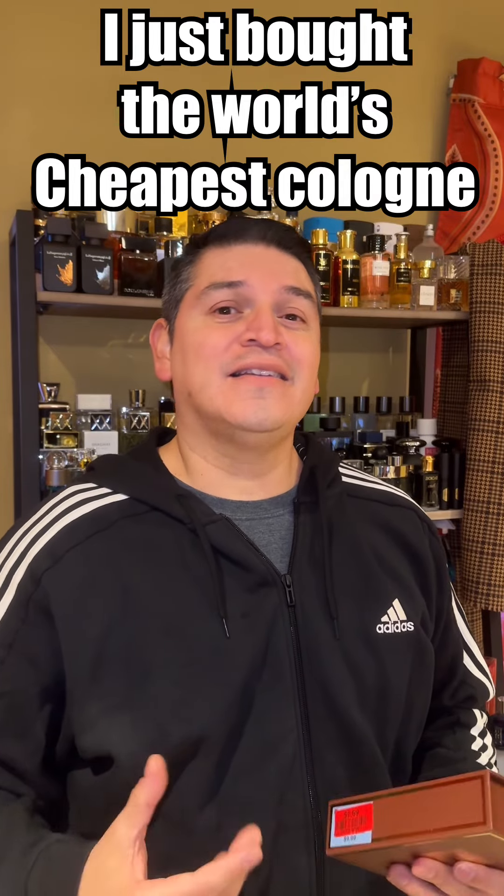Hey frag fam, decided to do a quick video for you guys today. On the way home I decided to make a quick stop at Burlington just to see if they had any fragrances worth maybe purchasing. They usually always have something very inexpensive, and I did find a very good deal — I may have just purchased the absolute cheapest fragrance in the world.